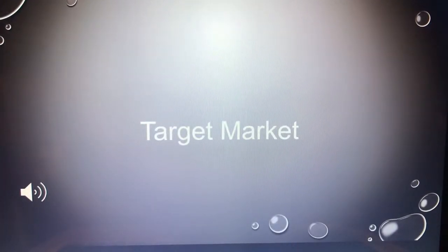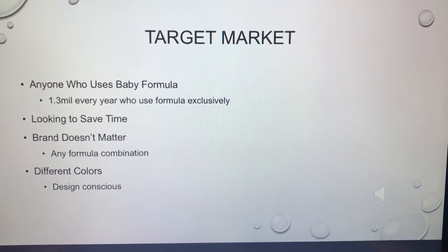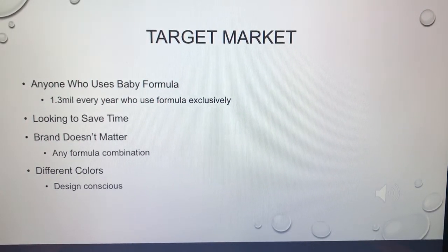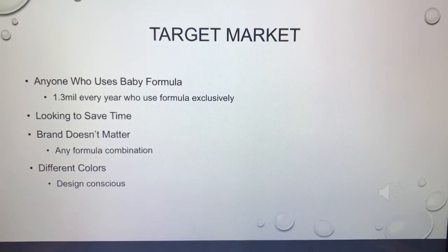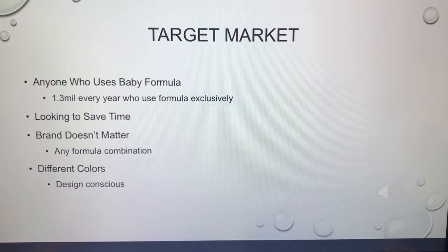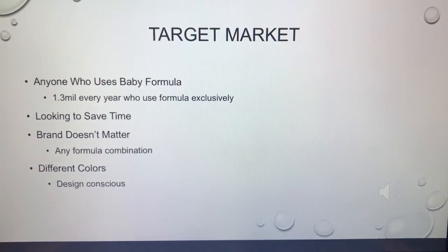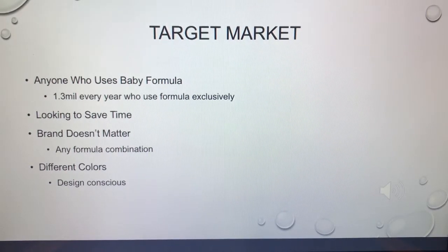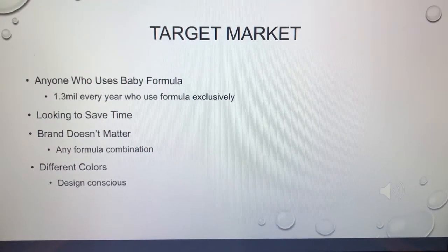Who is our target market? This product makes it fairly simple: it's anyone who uses baby formula — that's 1.3 million people every year who exclusively use baby formula, not including people who quit breastfeeding after one or two months, like my wife did when she went back to work. Any parent looking to save time qualifies. It doesn't matter what brand of formula you buy. For image-conscious consumers, it even comes in several different colors.